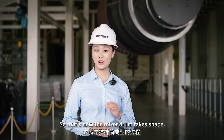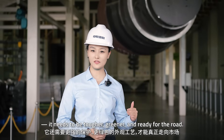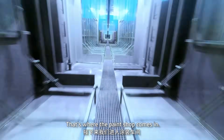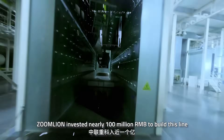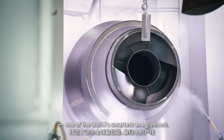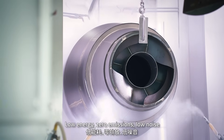So that's how the mixer drum takes shape. But a raw drum isn't enough — it needs to be tougher, cleaner and ready for the road. That's where the paint shop comes in. ZoomLine invested nearly 100 million RMB to build this line, one of the world's smartest and cleanest: low energy, zero emissions and low noise.